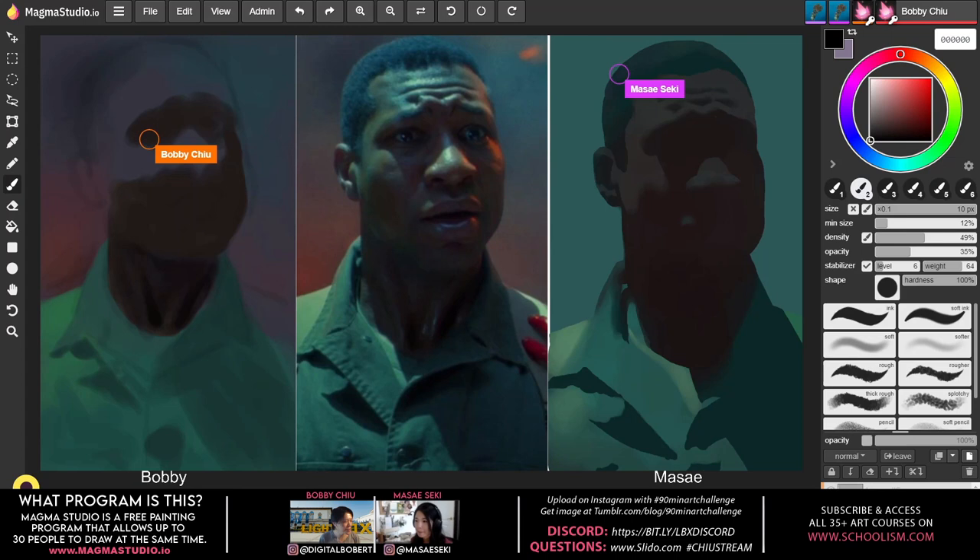Bobby recalls the furry-creature-in-a-tree challenge they did — he tilted the head too much while Masei straightened hers out, and they do the exact same thing here. Bobby loves Masei's results because even that little tilt adds so much personality to the character. Hers isn't a direct copy or direct study of the reference — it's all on purpose.